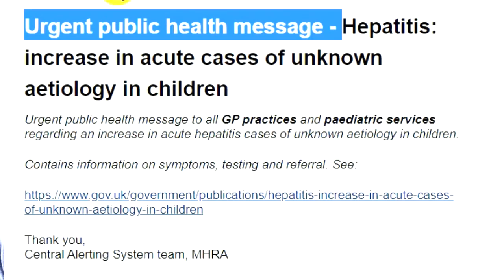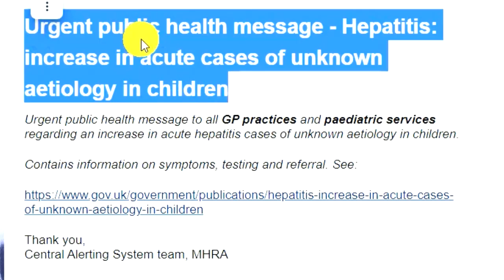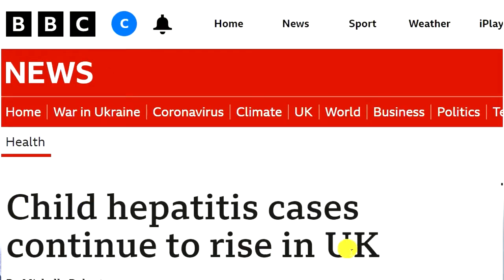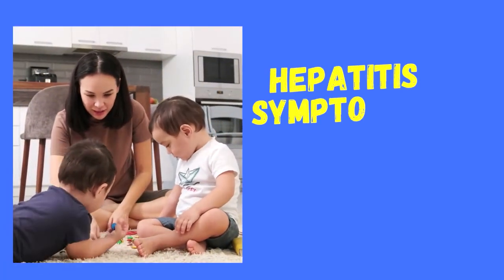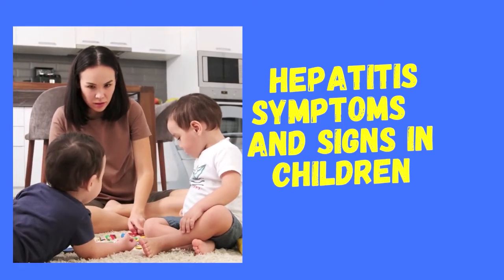I'm happy you can join me in today's video. I am a registered nurse, children's nurse, working in the UK for many years now. In today's video, it's all about this new warning that came about from Public Health England. We received this email in our mailbox saying that there is an increasing case of hepatitis in children. I wanted to come on here and share some of the signs and symptoms that you should be looking out for in your child as an indication of whether they have hepatitis or not.